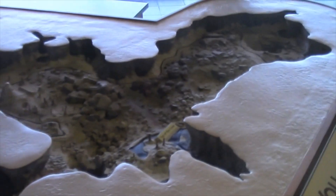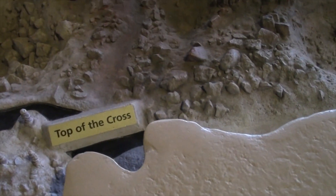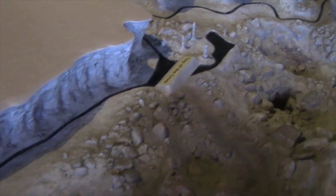And the trail comes along the cross — that's what they call the top of the cross, because this is kind of a cross shape here. There's the top of the cross, and then it lines on around back into the Big Room and down the other side.